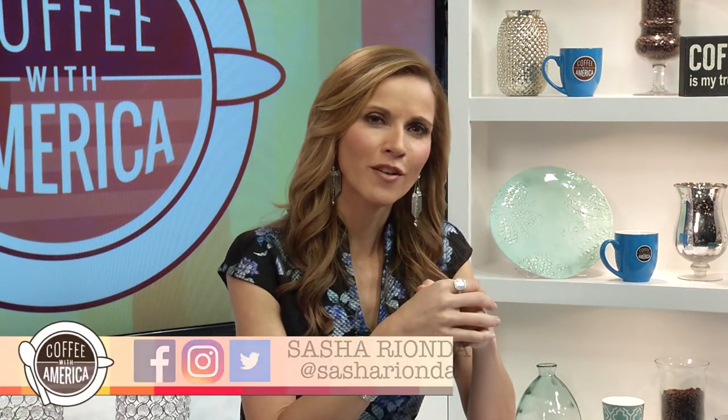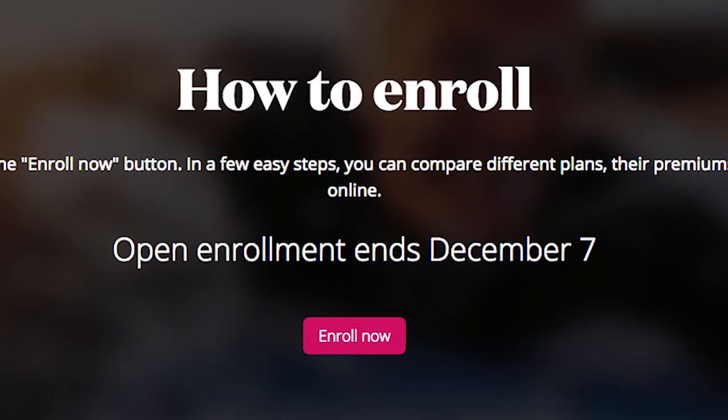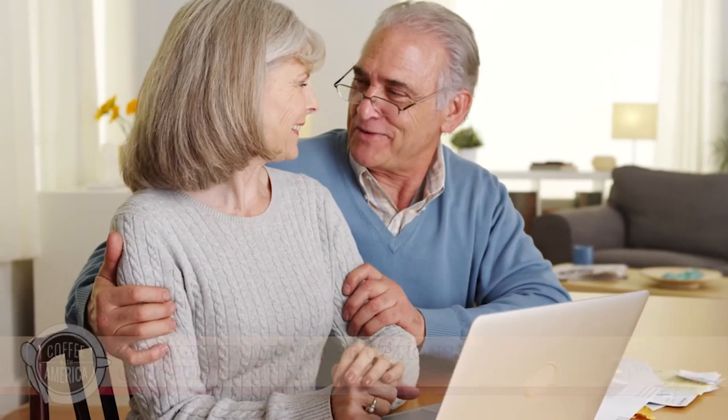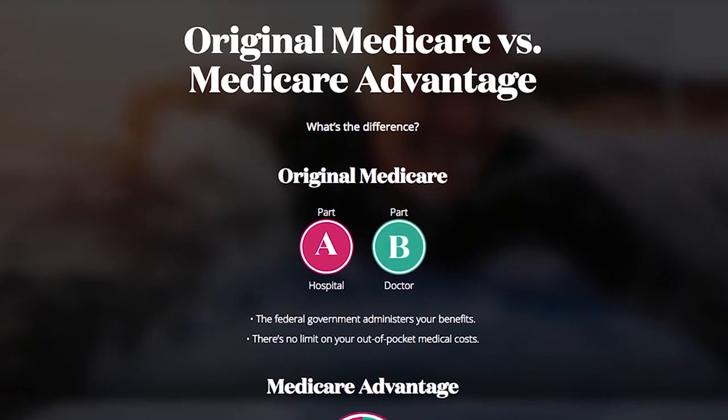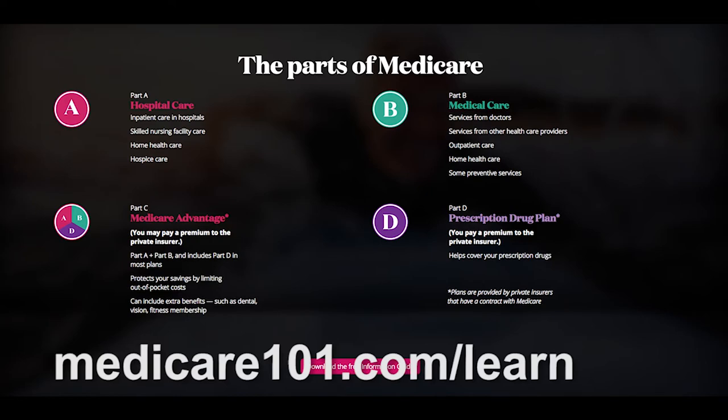While Medicare may be an unfamiliar or confusing topic, it's important that adult children have the Medicare discussion with their aging parents as the annual enrollment period is taking place now through December 7, 2017. Nancy Cocosa, senior vice president and head of Aetna's Medicare business, shares insights. Medicare annual election period runs from October 15th to December 7th every year — it's the time Medicare beneficiaries have an opportunity to make choices for the coming year. There are lots of options, especially Medicare Advantage options. Learn more at Medicare101.com/learn.